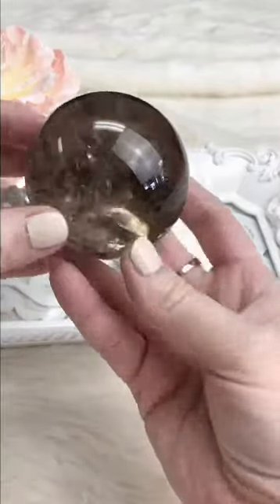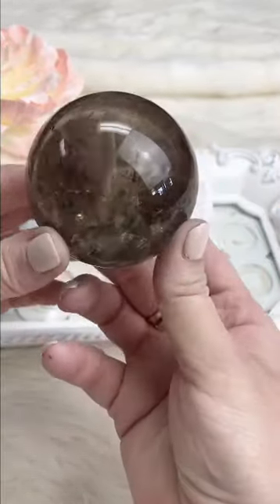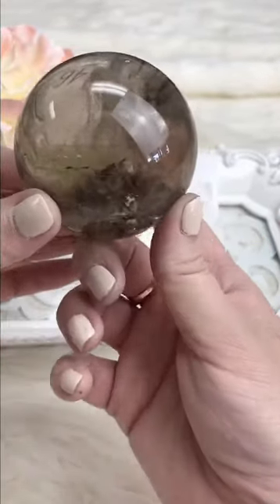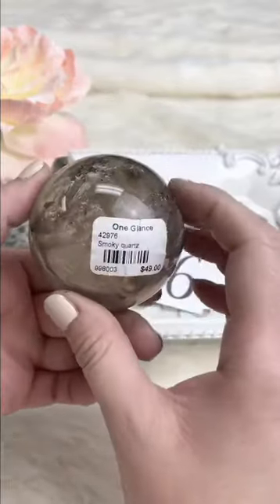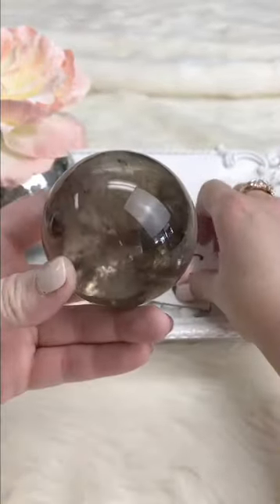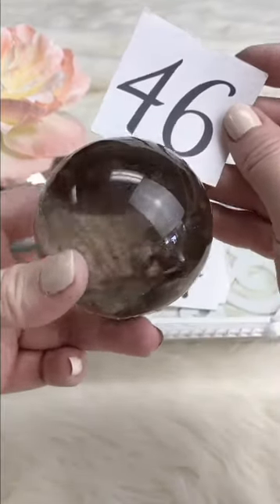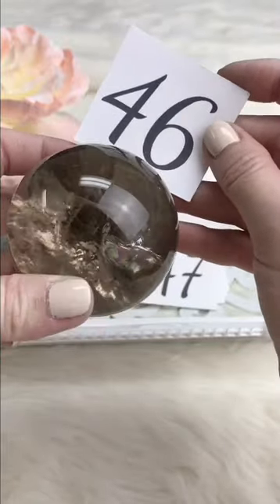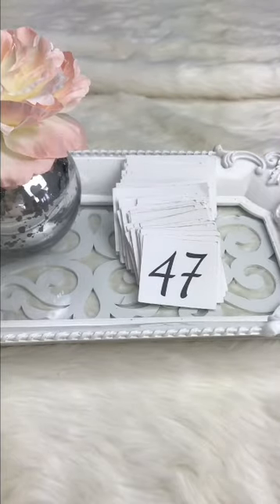Next up, a smoky quartz sphere — beautiful nice chunk of smoky quartz, excellent markings and flow on the inside, really rich with a lot going on. Retails for $31.99, Facebook Live $28, one available.